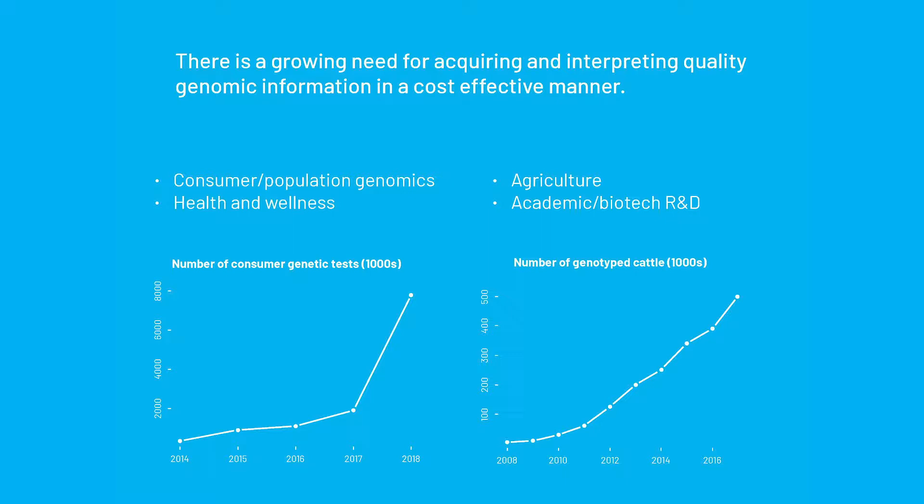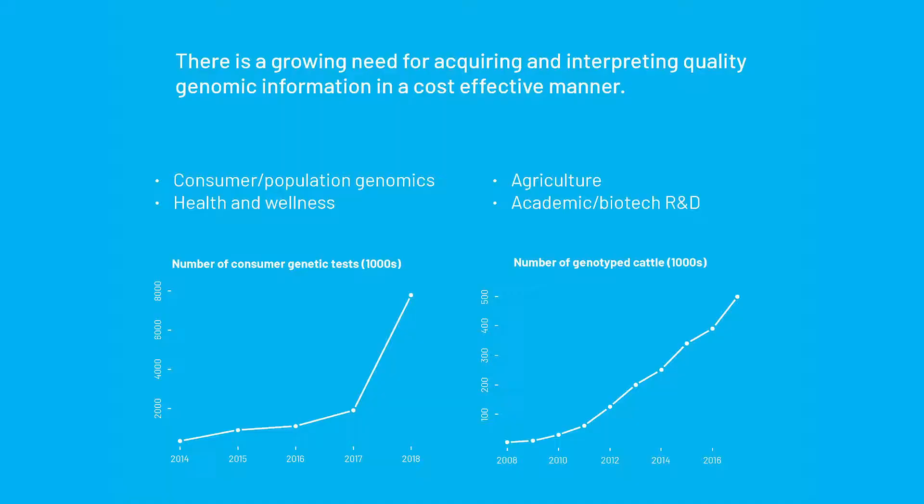Looking out at the world, where is the actual growth in the genomics industry in terms of samples processed? They generally fall into a couple of classes. On the left is the number of consumer genetic tests done per year, up from tens or hundreds of thousands per year about eight years ago, to last year — and I think this slide is understating it — about 12 million humans were processed by consumer or wellness type companies.